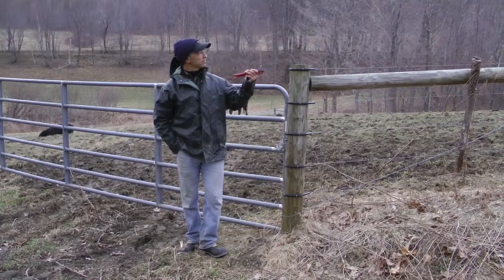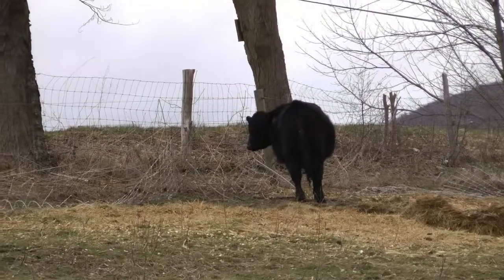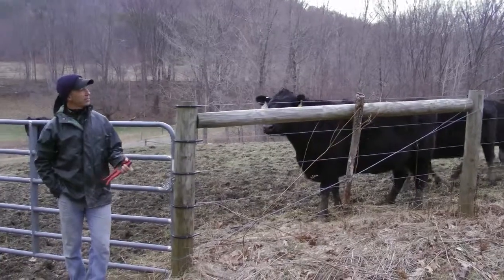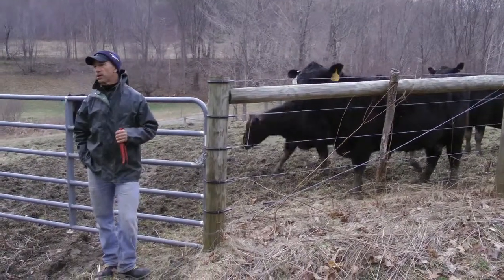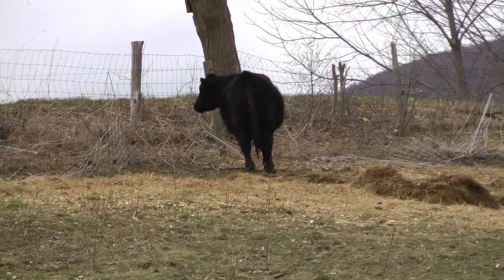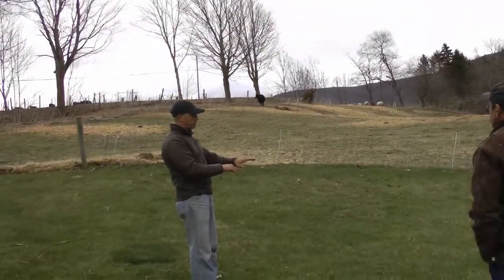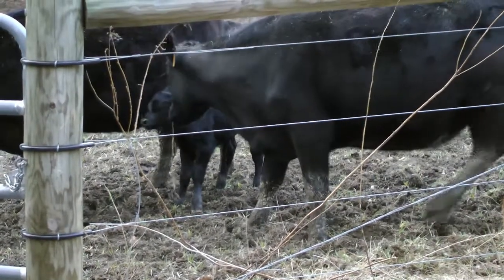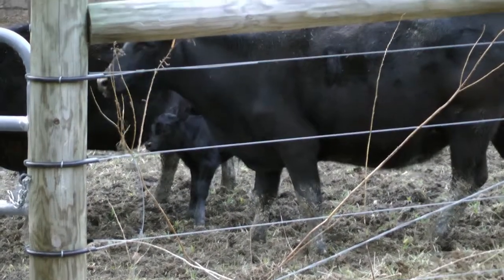The ones that aren't doing what I want them to do get banded. Bull calves get banded by the time they're three months old. Then at weaning I'm looking at what's left, then at yearling I'm looking at what's left, and I'll band them anywhere up to that yearling mark. I will go with maternal efficiency every day of the week.